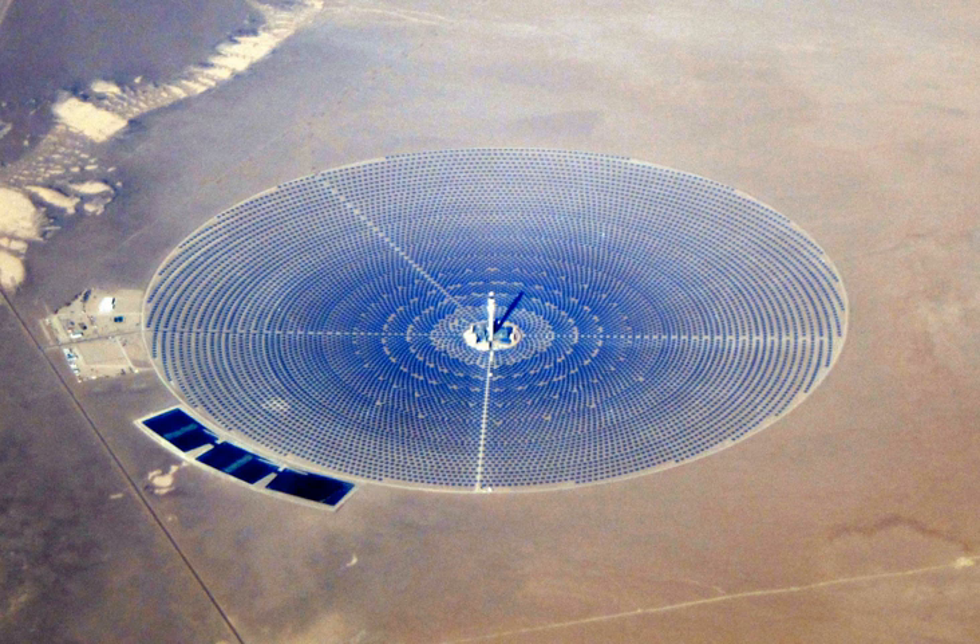Electricity is generated when the concentrated light is converted to heat, which drives a heat engine connected to an electrical power generator or powers a thermochemical reaction. As of 2016, CSP had a world total installed capacity of 4,815 MW, up from 354 MW in 2005.